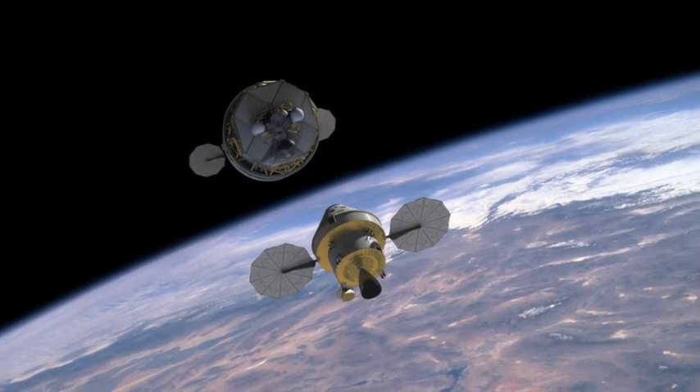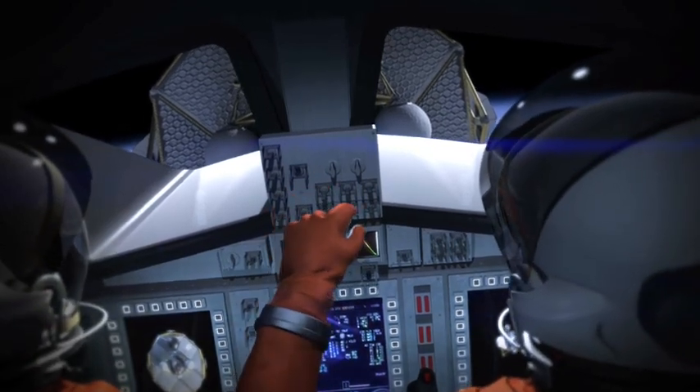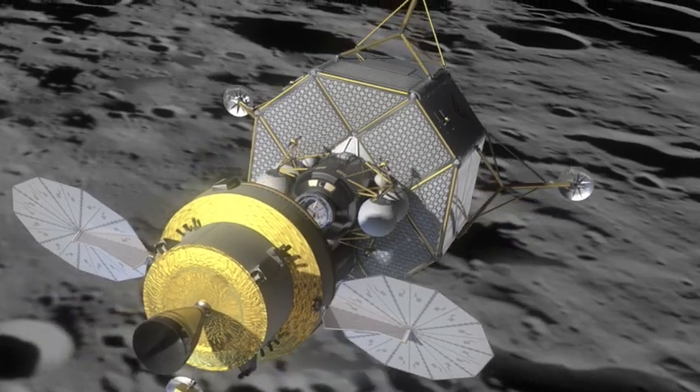Altair and Orion will hook up, or rendezvous, after the launch, and the astronauts will move from Orion into Altair. Altair will then take humans to the moon's surface, while Orion continues to orbit around the moon.